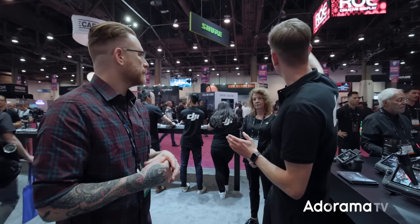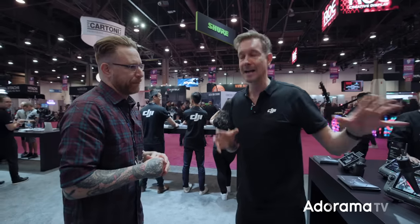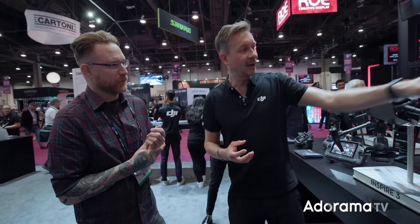O3 Pro enables another massive upgrade: the pilot and the gimbal operator can now be in separate places. On the Inspire 2 you always had to stay together because of the direct connection between the two remotes — that was pretty cumbersome on set. Now the gimbal operator could stand at one end of the hall and the pilot at the other. As a pilot you constantly have to move around, while the gimbal operator most likely stays with the DP or director.